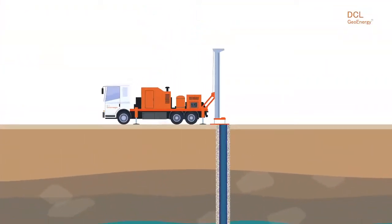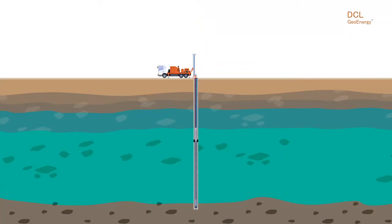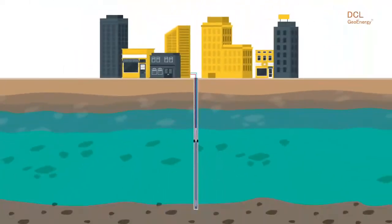The DCL geothermal assembly is placed inside the borehole and connected to the building heating and cooling equipment. The energy stored in the subsoil is available for exchange with the building systems.